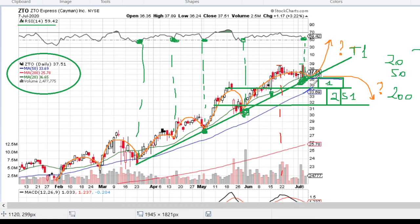In general, although some negative volatility can be observed, the overall expectation is that the upward trend will continue for this stock — nicely confirmed by the smoothly growing moving average 200, the red line. That's it for ZTO.